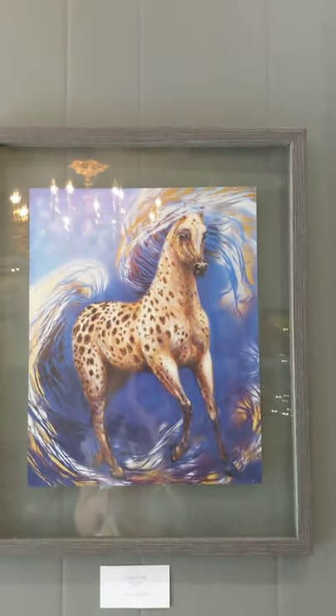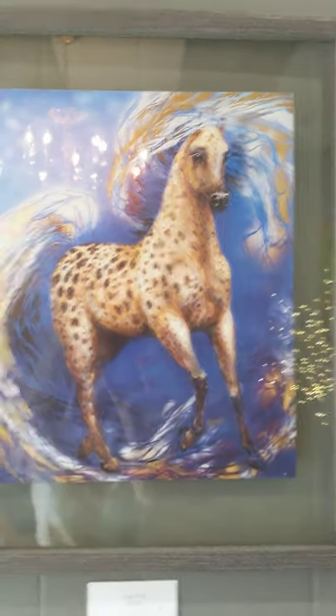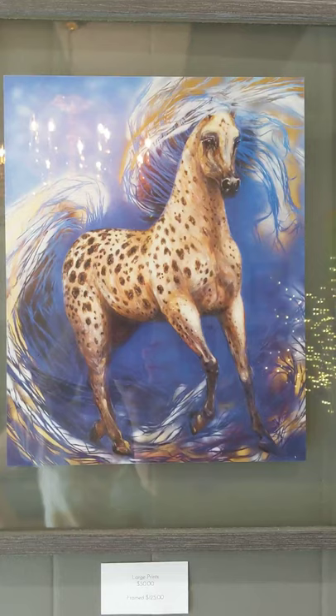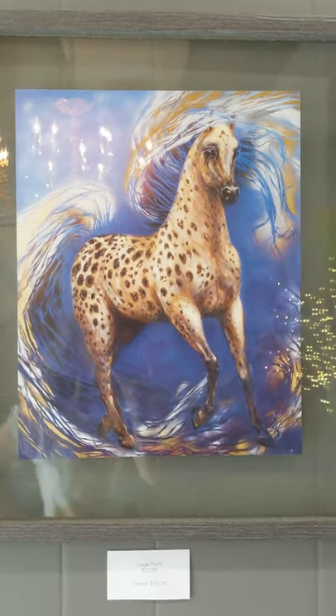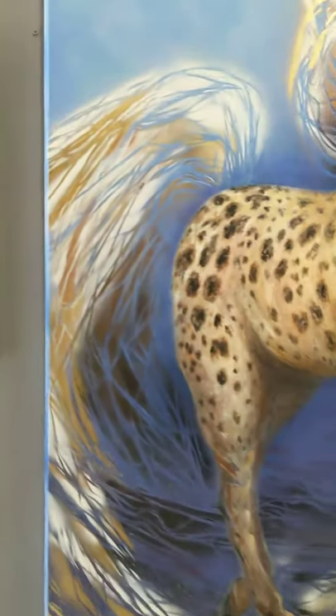Wild Thing actually makes a beautiful, stunning print. We have prints here in the gallery in different sizes. But look how pretty that is in that floater frame. So that's Wild Thing.